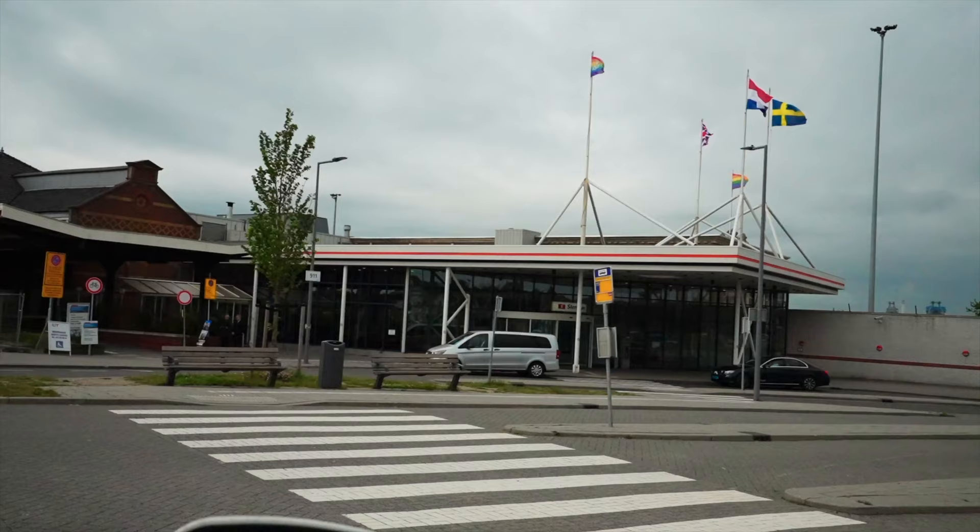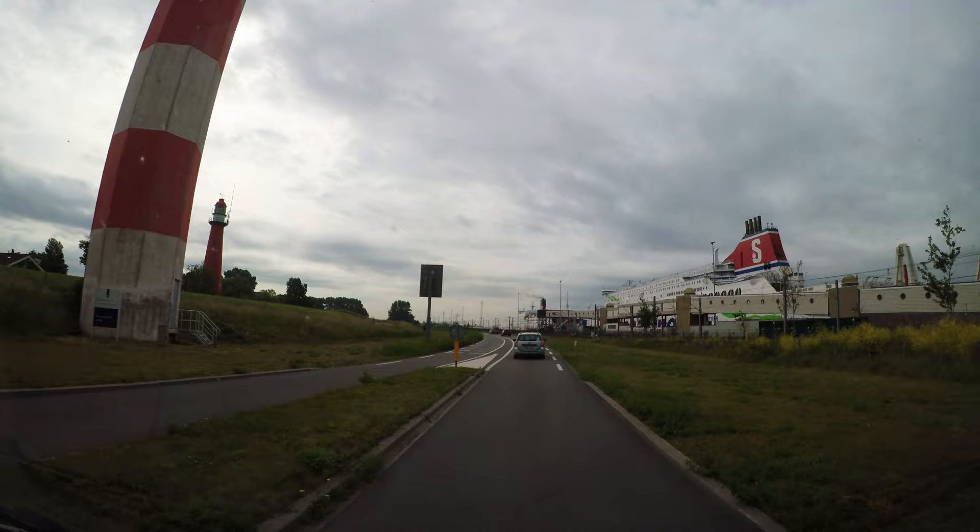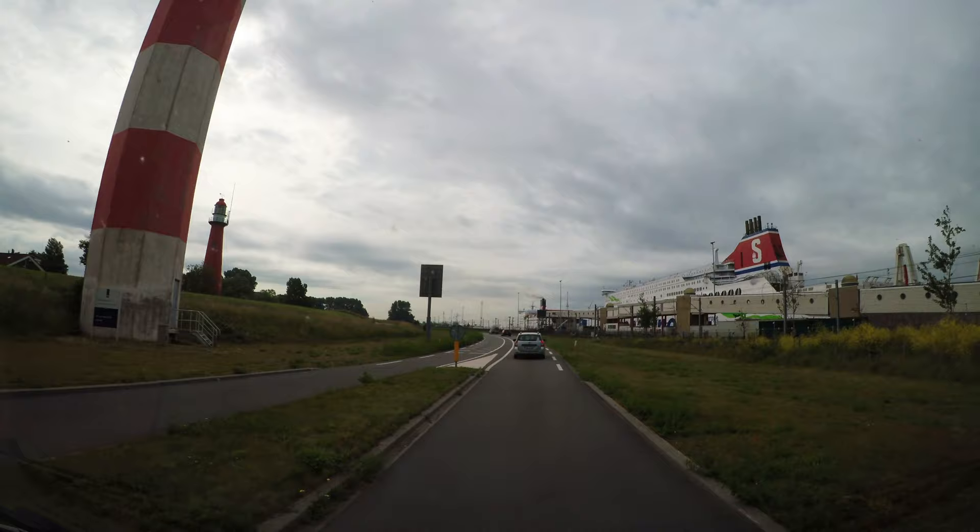Thank you so much for joining me for this episode of Planet Patrick on board the Stena Britannica. If you've enjoyed today's vlog, why not subscribe? Click the bell for notifications. If you do Instagram or TikTok, I'm at thisisplanetpatrick. Until the next one, take care. Bye bye.